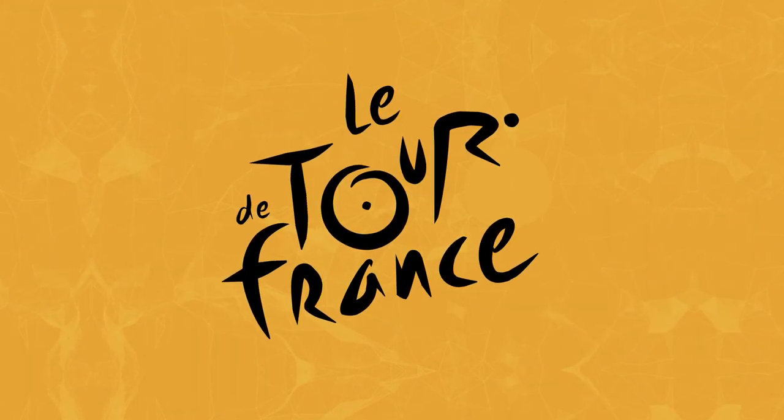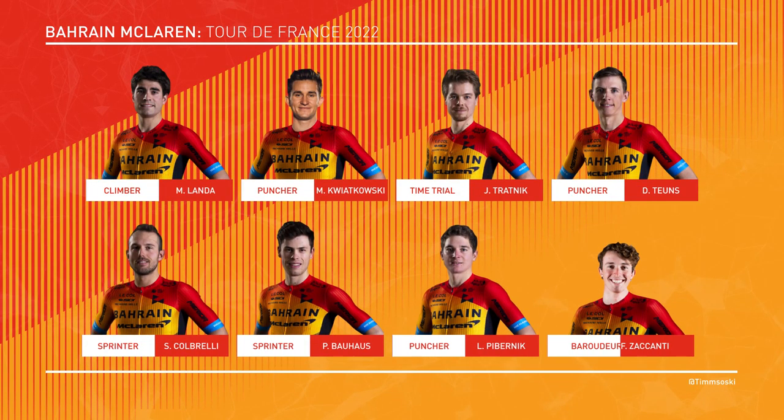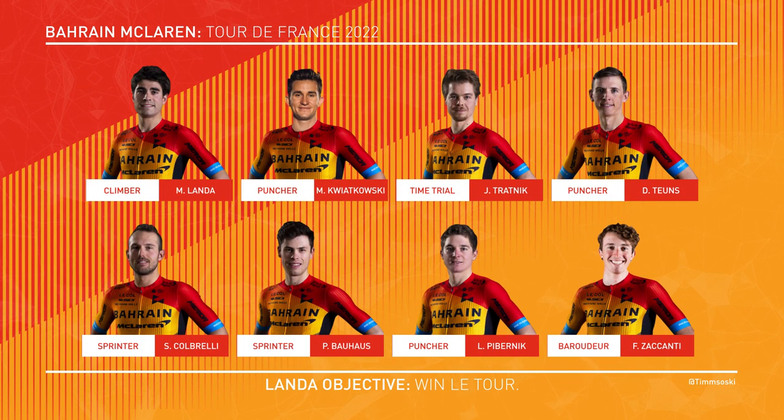Let's take a look at the squad we take to the Tour de France. Landa leads the team, looking to complete that triple crown. We bring Kwiatkowski, Dylan Toons, and Jan Tratnik as our main helpers. We also have Filippo Zacanti, Luka Pivenik, Sonny Corbrelli, and Phil Bauhaus for the sprints.